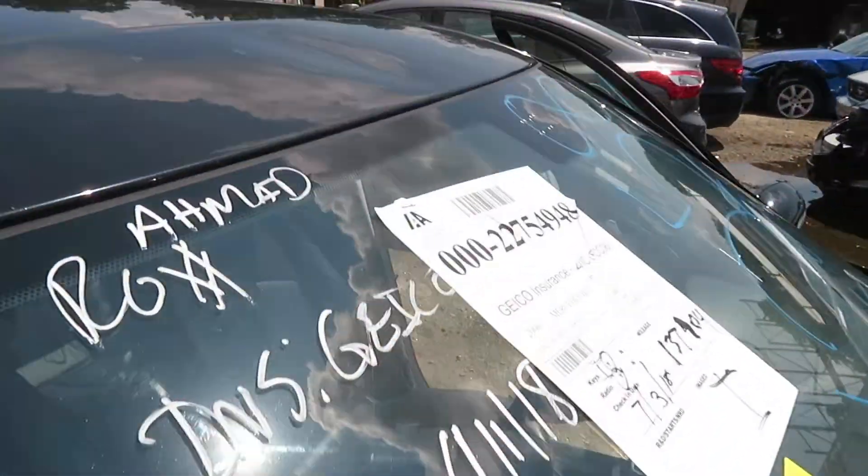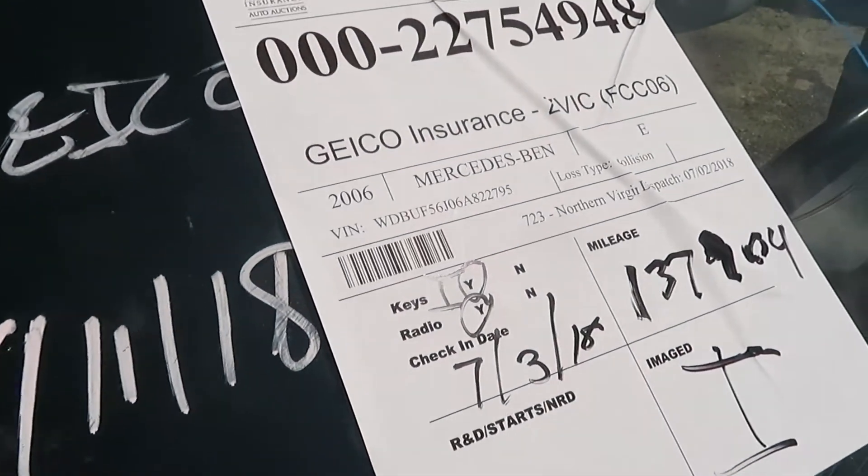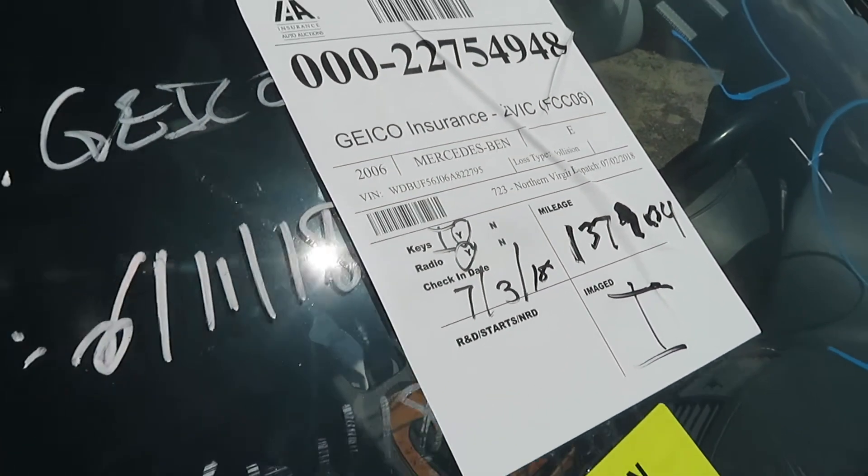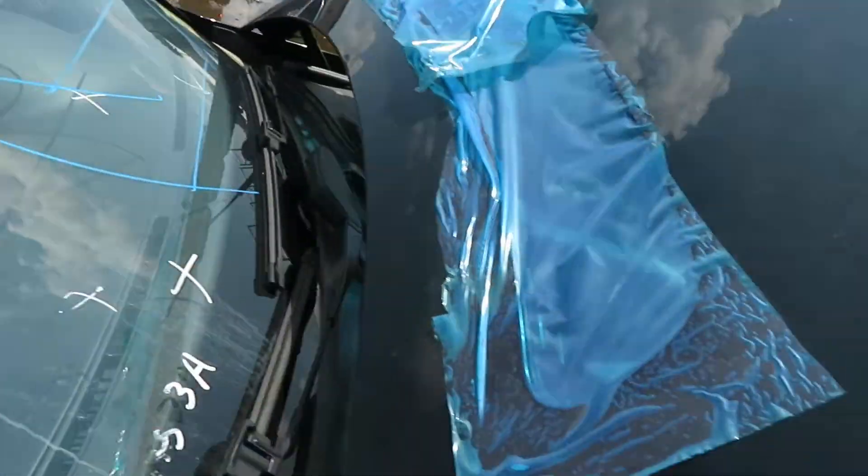We're at TT258. That is going to be a 2006 Mercedes-Benz E350 series. It's got the 3.5 liter motor.